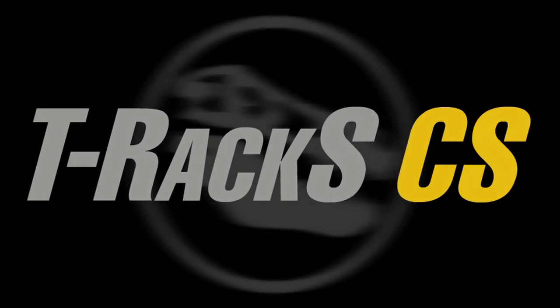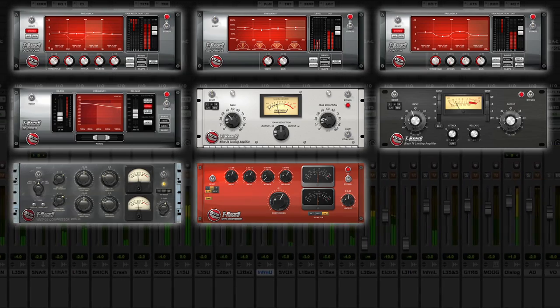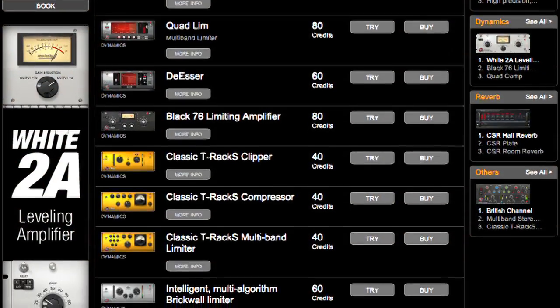T-Rack CS, the software that revolutionized DAW mixing and mastering, gets bigger and more powerful with new modules added to the custom shop. Let's take a look at what's new in the store.